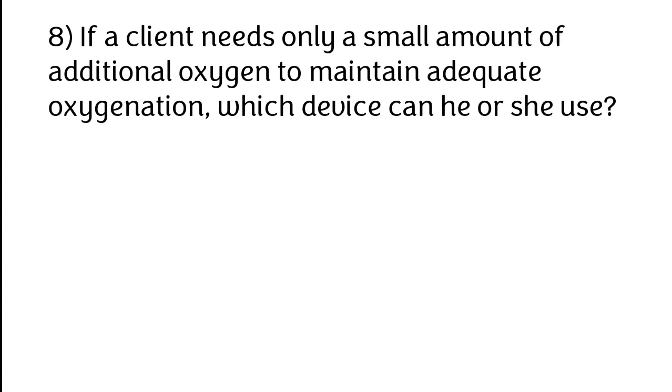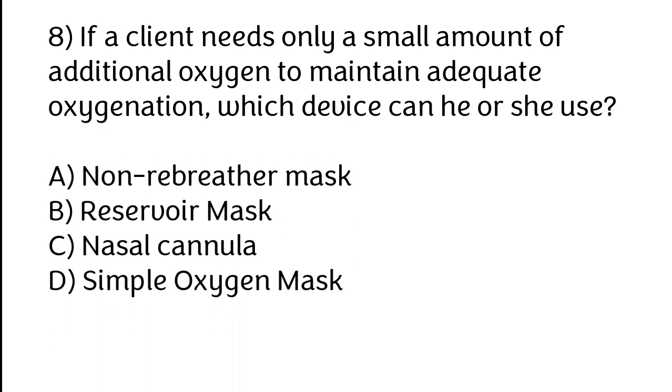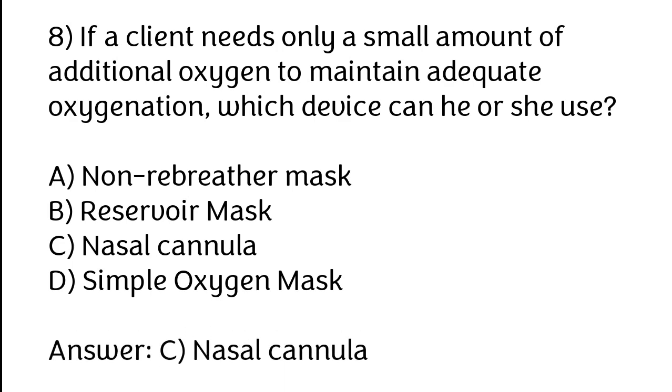If a client needs only a small amount of additional oxygen to maintain adequate oxygenation, which device can he or she use? Options: A) Non-rebreather mask, B) Reservoir mask, C) Nasal cannula, D) Simple oxygen mask. The correct answer is option C — nasal cannula.